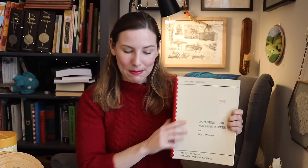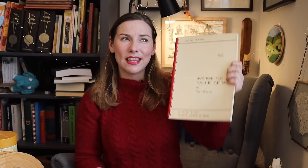It makes me feel so connected to machine knitters of that time, because it seems like they had the same issue — you had a lot of beautiful patterns coming out of Japan, but couldn't really understand what they were asking you to do, which is where this resource book comes in. I'm going to attempt to knit one of the patterns from my Japanese knitting machine pattern books, interpreting it using this Japanese for knitters guide.